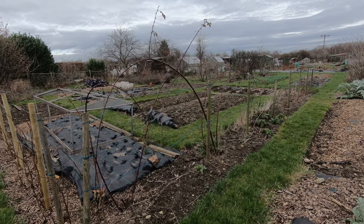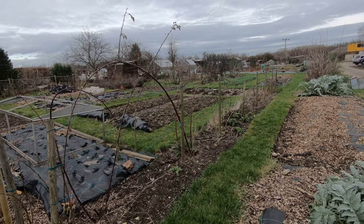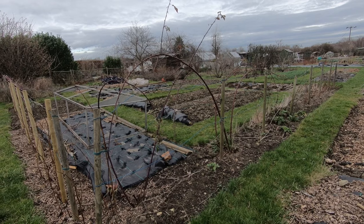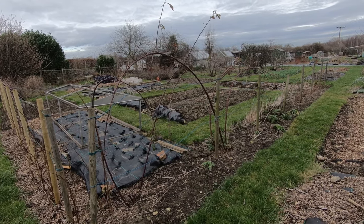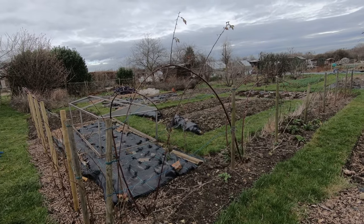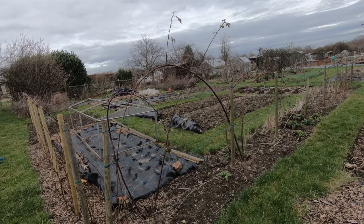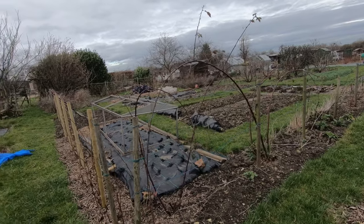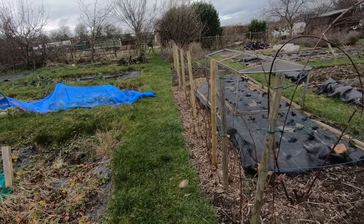It's January now and it's the first time we've been to the plot for a week or two. The first thing as usual that we do when we come to the plot is have a look around and see if anything much has happened, which in January will be not very much. I thought I'd let you come around with me this time, so starting at this corner of the plot, if we turn around we can see the raspberries.